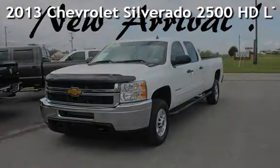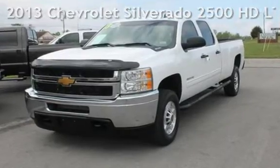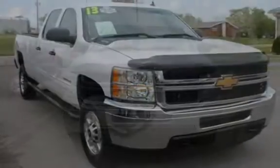Presenting a pre-owned 2013 Chevrolet Silverado 2500. This four-door truck has an eight-cylinder, 6.0-liter V8 engine, with rear-wheel drive and an automatic transmission.